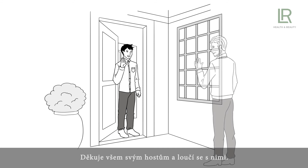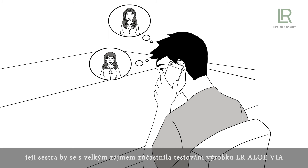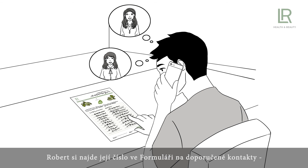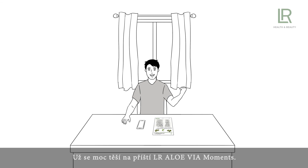Robert is pleased. He thanks his participants and says goodbye. Back home, Robert gets a call from one of his participants — her sister would love to take part in the LR Allo Via product test and would like to make an appointment. Robert looks up her number in the contact recommendation sheet and calls her right away. Soon he has already fixed the next product test. Robert is happy. That went like clockwork, he thinks, and he's already looking forward to his next LR Allo Via Moments.